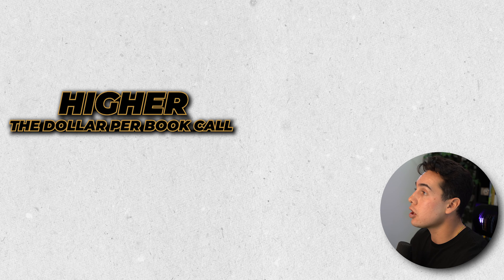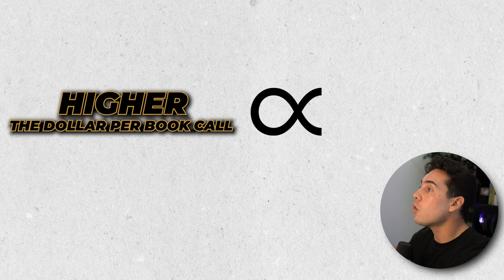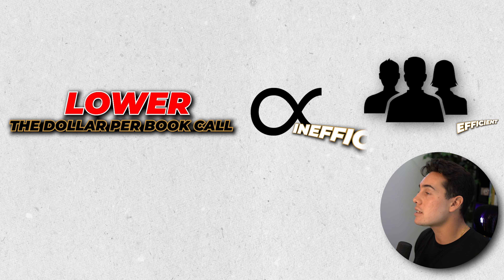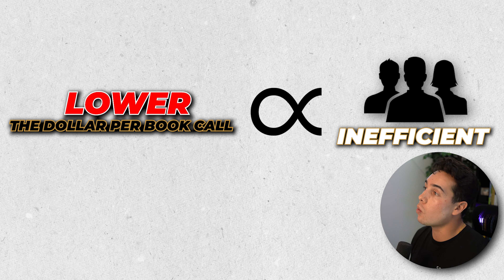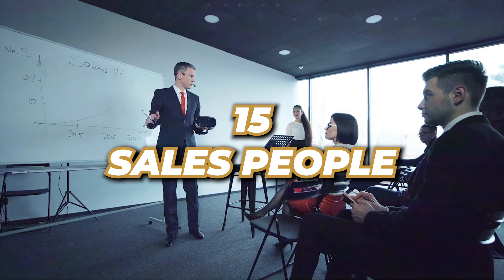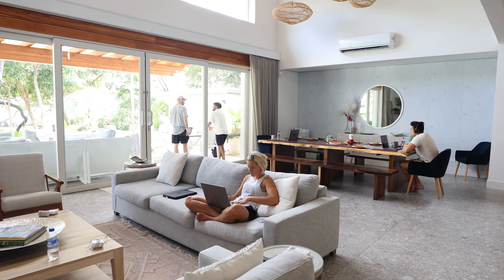The higher the dollar per booked call, the more efficient the sales team is. The lower the dollar per booked call, the less efficient the sales team is. And this is how we get away with only having three salespeople in a multi-million dollar company, where most of our competitors have 6, 10, even 15 salespeople for the same amount of take-home money.